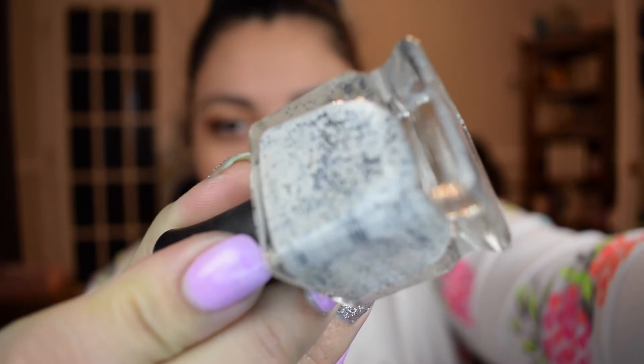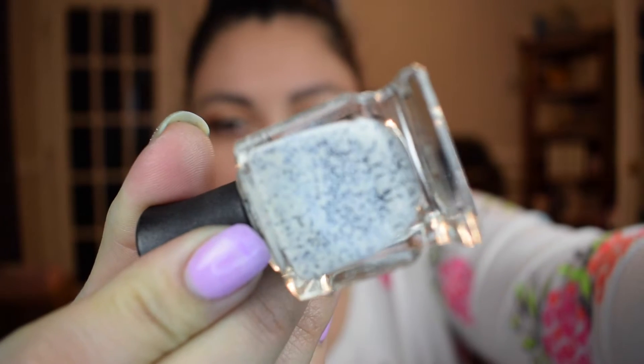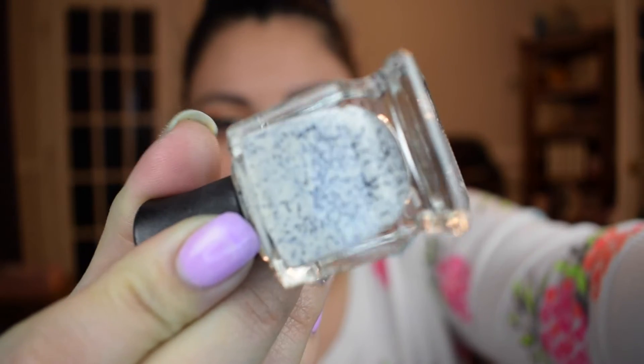The next one is from Deborah Lippmann. This one is called Polka Dots and Moonbeams. It's a white or crelly polish with a whole bunch of little black matte glitters — teeny tiny little black matte glitters. It does have a lot of black glitters but because it's a crelly base it kind of tones them down. I feel like this is one you could get away with wearing if you wanted a light or white nude but still want a little something extra than just a plain nude nail polish.